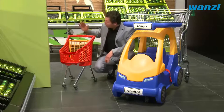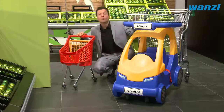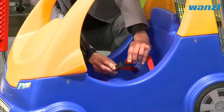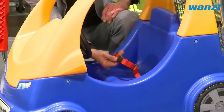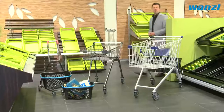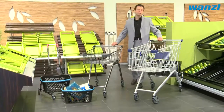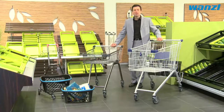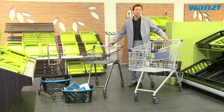Older children can be entertained with the child's shopping trolley or the Funmobile models from Vonzel. This means that parents can shop in peace and children are kept close at hand and even have a little fun. Families will be glad to return time and again to your store — Vonzel's intelligent solutions make life easier for families, even if the children have stayed at home.